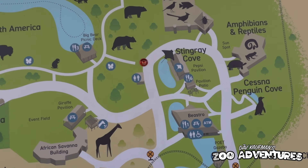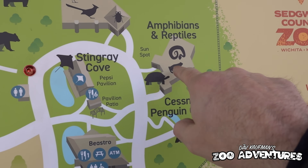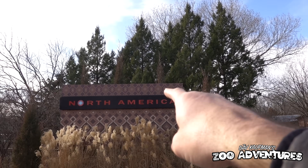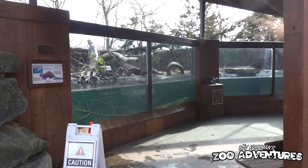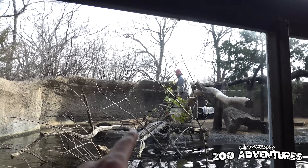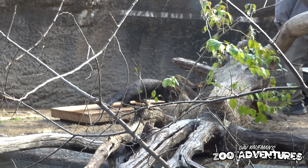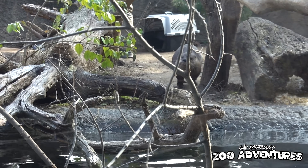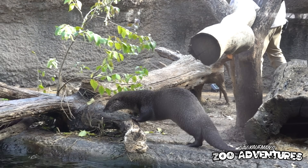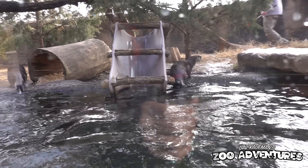On to the reptile house — for real this time. But first we're going to check out North America. Right in here we have the river otters, and apparently they're being target trained. Look at that — right up on the platform and right into the carrier. Wow, those are very well-behaved otters. He's target-trained them to go down the slide. Okay, we have so much to see and we still need to find that reptile house, but this was super cool to see.